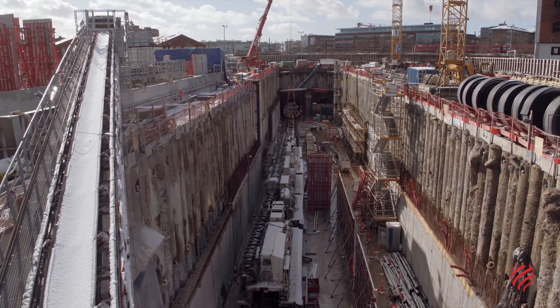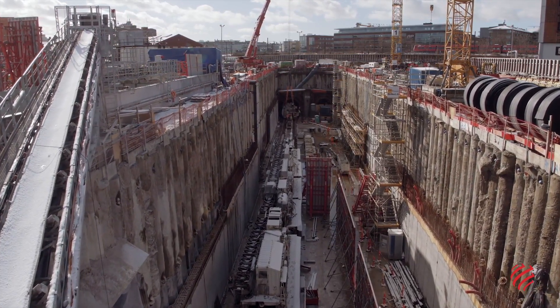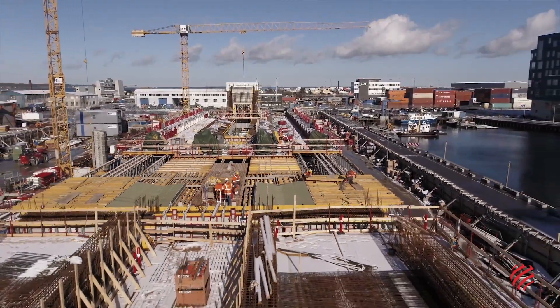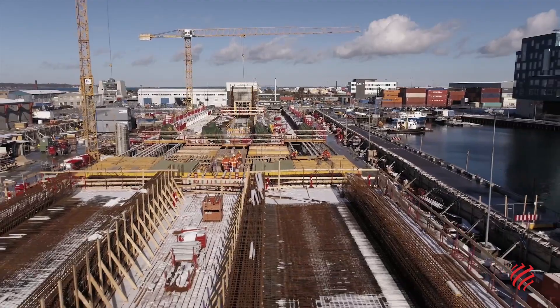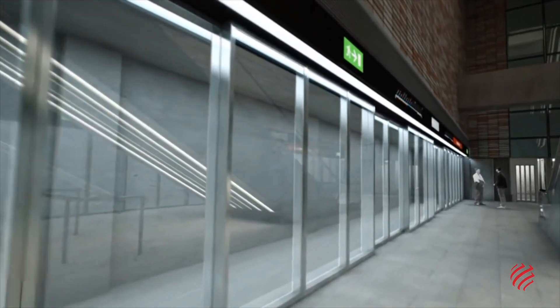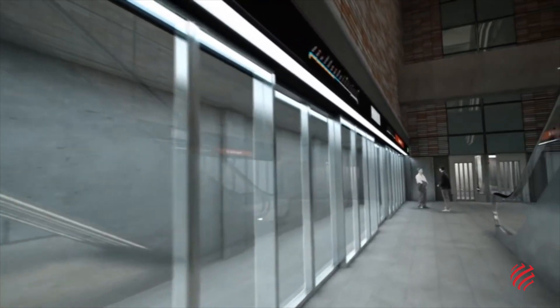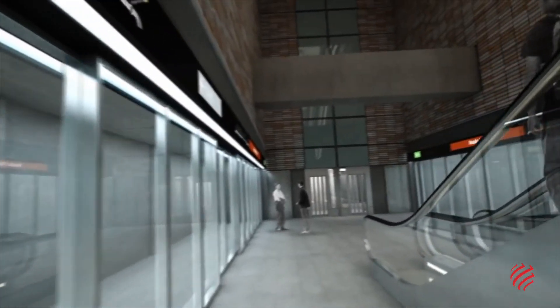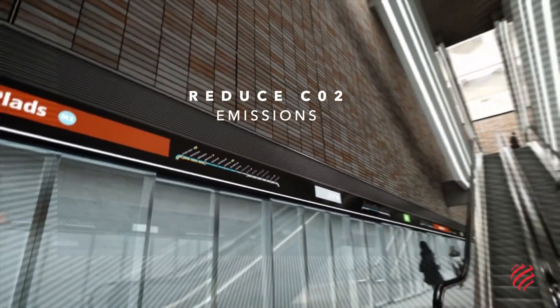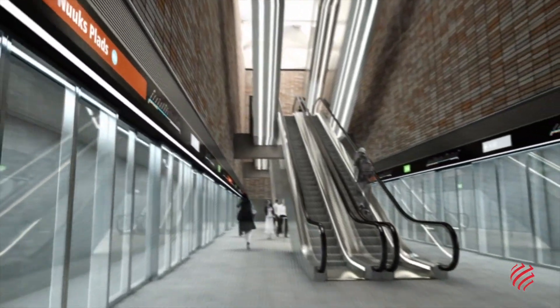The latest project it is pursuing to reach this goal is Citi Ringen, a metro line that encircles the city centre and connects with the existing network. The line puts most of the city's residents within 600 metres of a metro or train station, eliminating the need for a car and reducing traffic congestion.